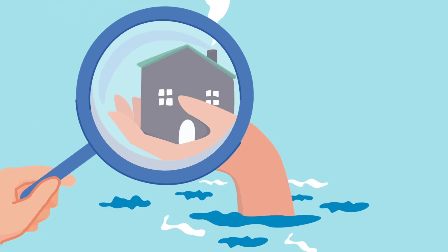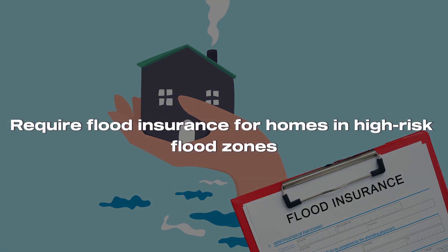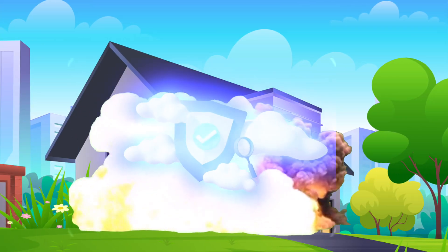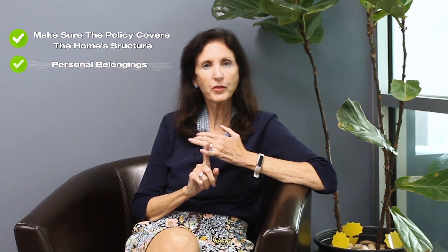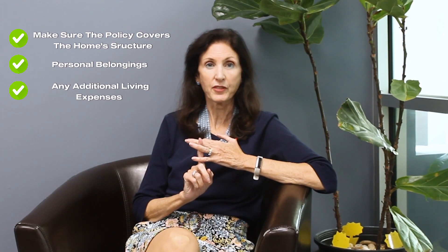Next, look for flood insurance tailored to your needs. Most mortgage lenders require flood insurance for homes in a high-risk flood zone. Note that flood insurance and homeowner's insurance are not the same thing. Your regular homeowner's insurance will protect you in the event of a disaster or an accident involving the property, but it usually does not cover flood damage. When you purchase flood insurance, make sure the policy covers your home structure, personal belongings, and any additional living expenses in case you need to be elsewhere after the flood.